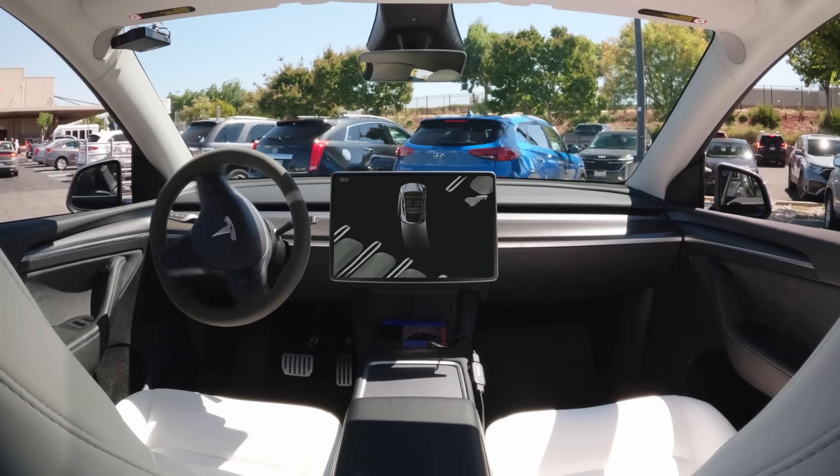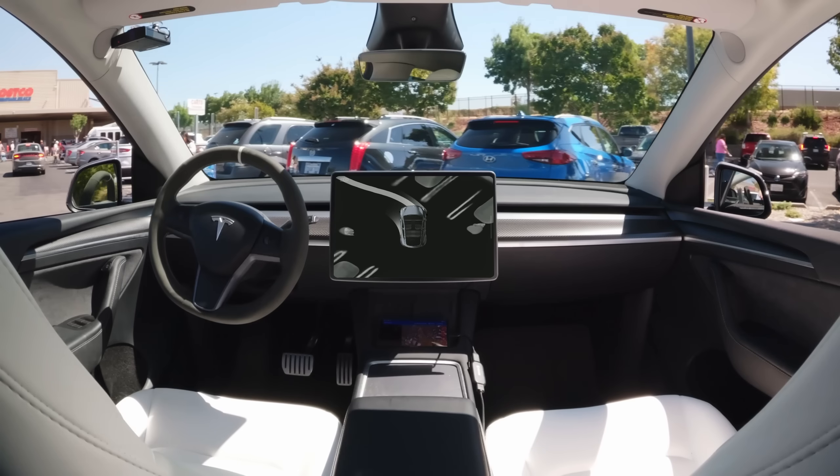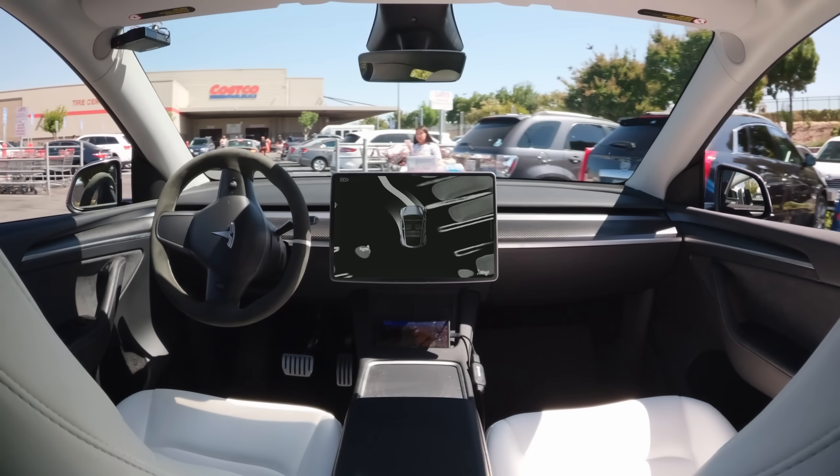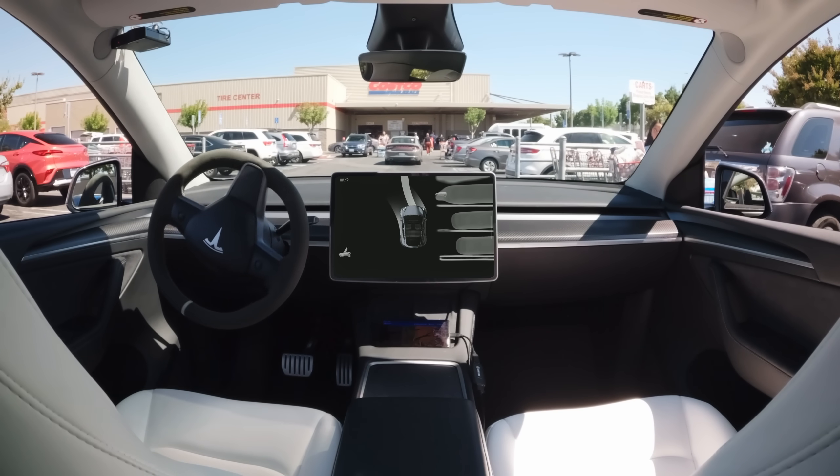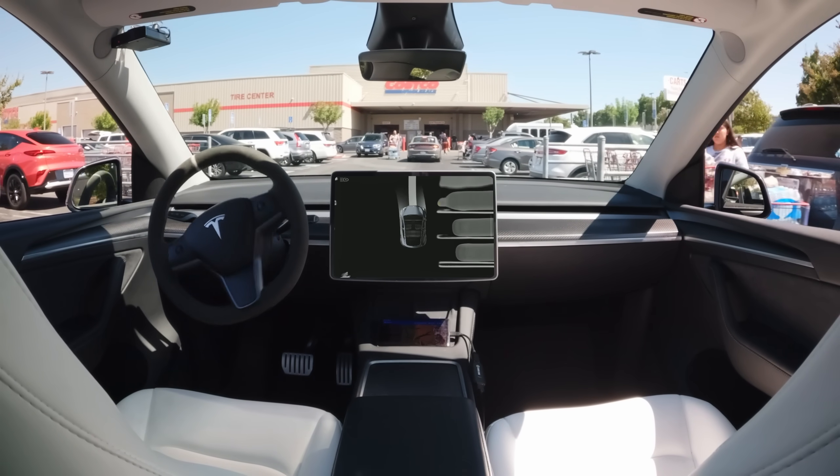Smart Summon has arrived, and I've been putting it through its paces, to say the least. It also marks a pretty historic moment for this channel, because for the first time, there will be no one in the driver's seat for the entire video.